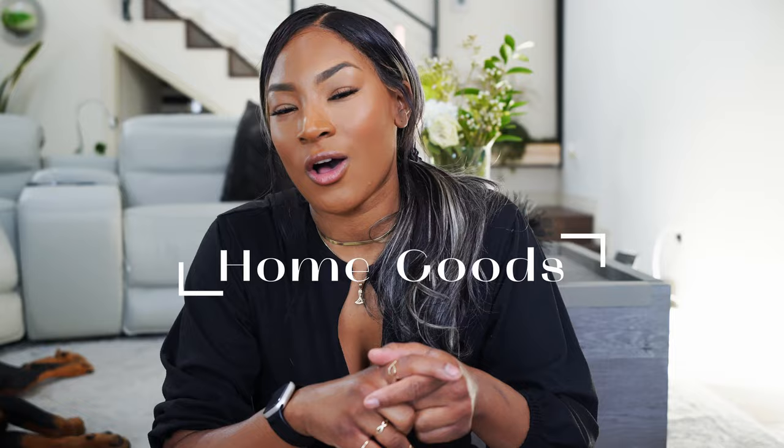Hey guys, it's your girl Chylee, the Chocolate Covered Fortune Cookie, and we're back with a haul! Today I'm doing a home goods haul. You see this table behind me? I have a table upstairs where I put little knickknacks and decorations, and I cycle them in and out interchangeably depending on my mood. Whatever I'm tired of looking at goes in a box in the shed until I want it again.